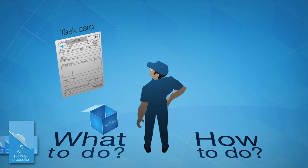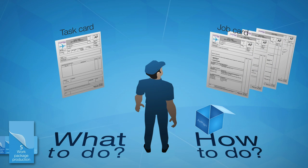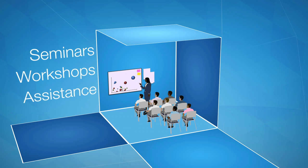Task cards provide the information on what task has to be done; job cards provide the information on how the task has to be done. Seminars, on-site assistance, and workshops assure constant knowledge sharing between the customer and the aircraft manufacturer.